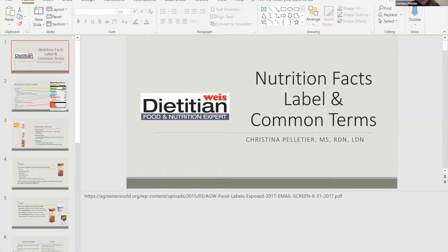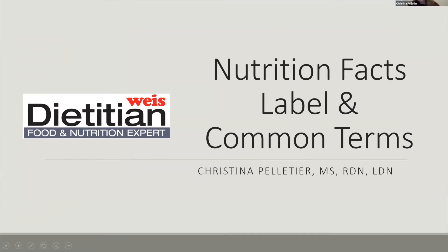Thank you for being here and joining us this evening. So tonight's topic is going to be the nutrition facts label and some other common terms that might be confusing that are on there in a lot of different products.